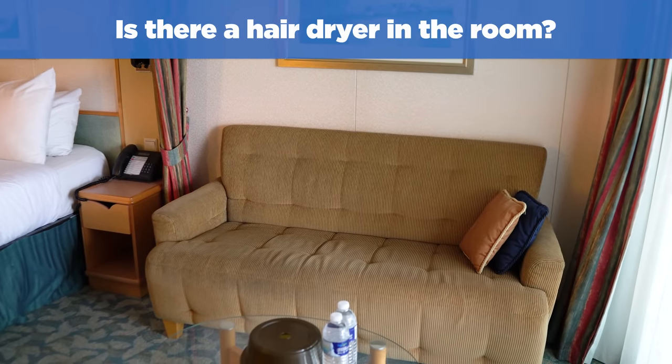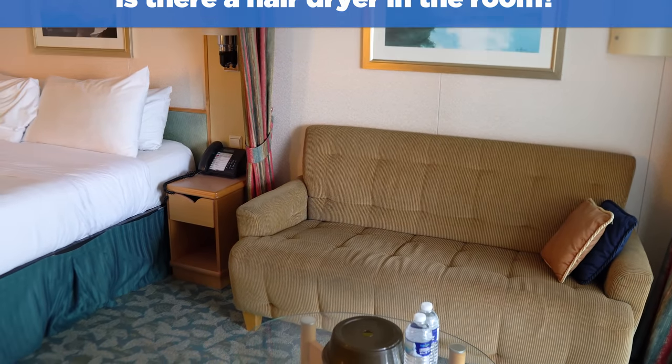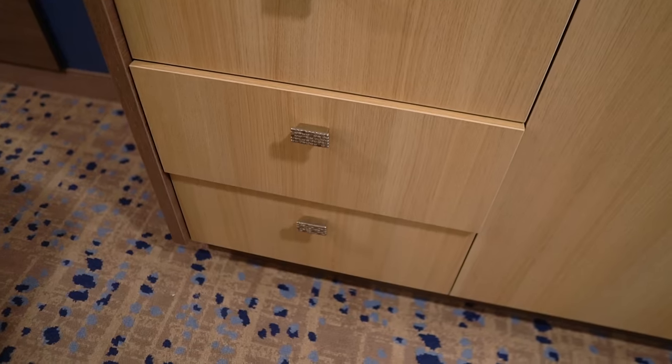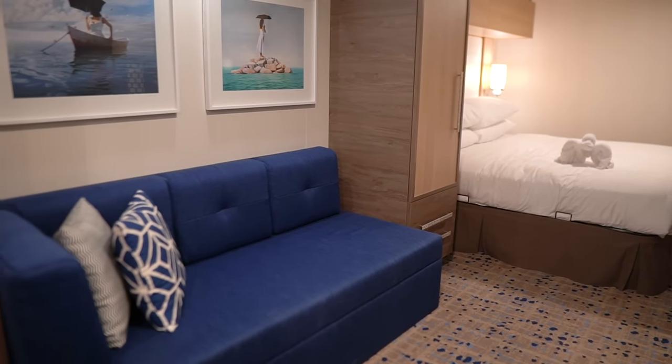Is there a hairdryer in the room? All Royal Caribbean cruise ship cabins come with a hairdryer, although it's probably not as powerful as the one you have at home. You can usually find it in one of the drawers in your room, but many people end up bringing their own because the hairdryers Royal Caribbean provides are pretty underpowered.